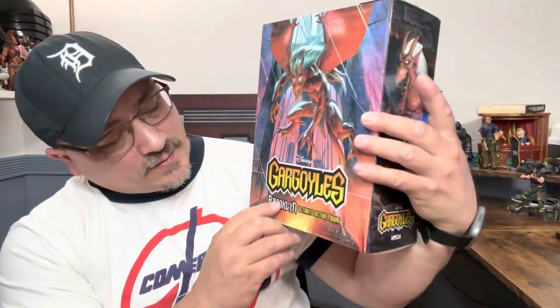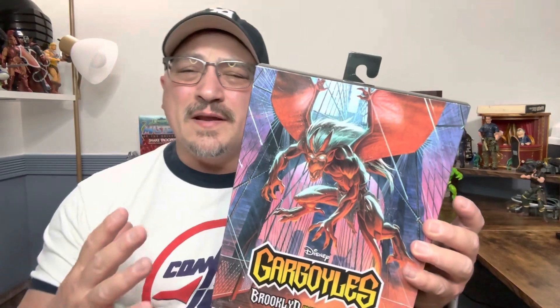Hi and welcome to A Punk With Toys. My name is Lawrence, and today we're going to take a look at NECA's Gargoyles Brooklyn — once again one of the Ultimate Action Figures by NECA.